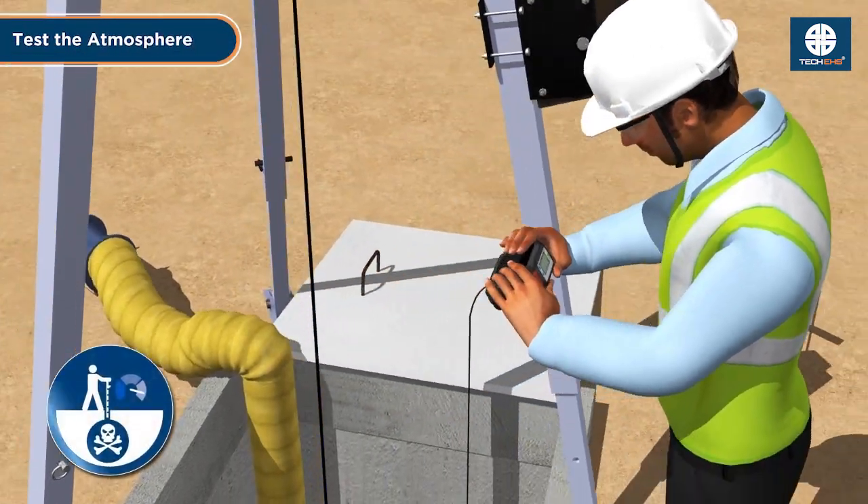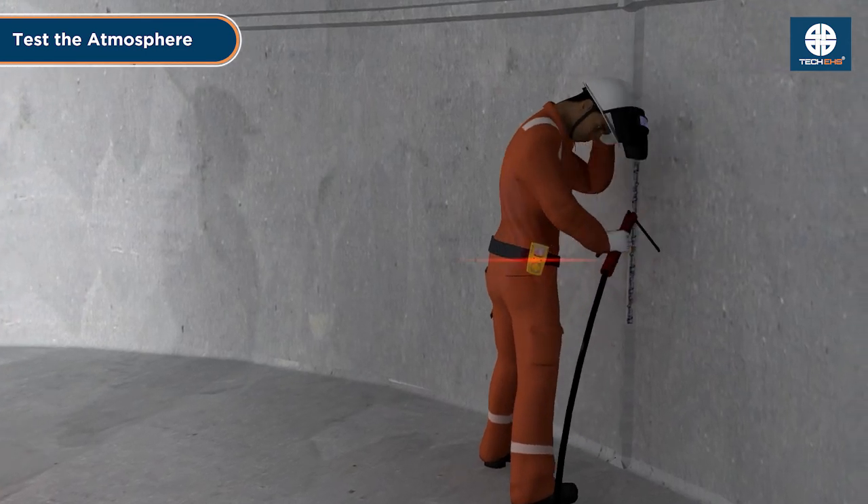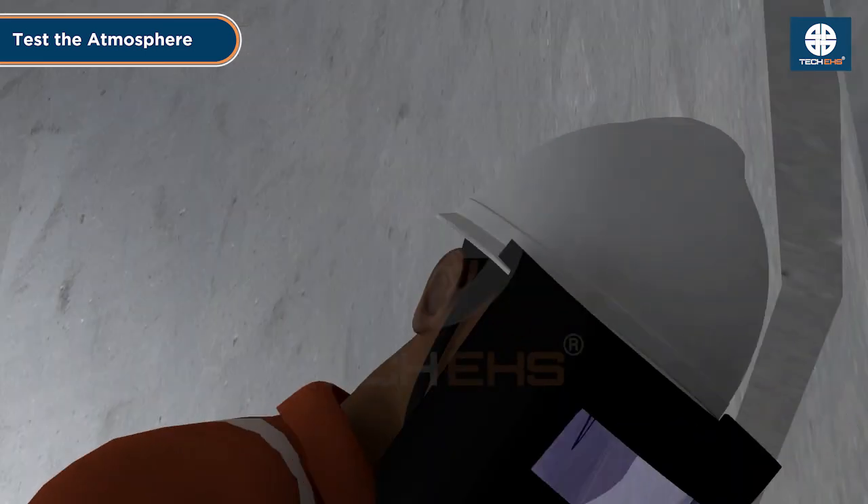Test the atmosphere: continuously monitor oxygen levels, toxic gases, and flammable vapors using a gas detector before and during entry.